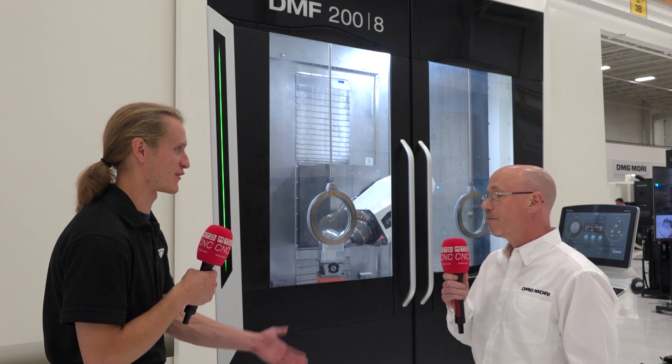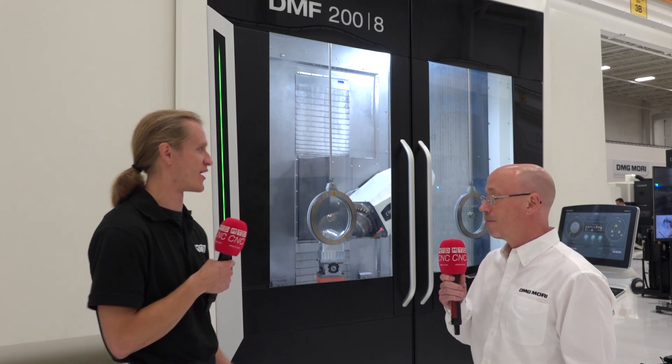That's awesome. Well, thanks Jeff, I won't take up too much of your time — I'm sure you're busy running this show and running this building. But thanks for talking with me. Thank you very much, good seeing you.